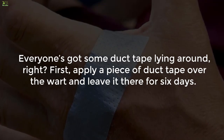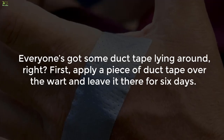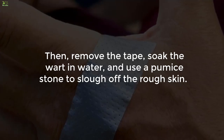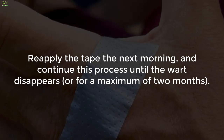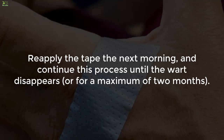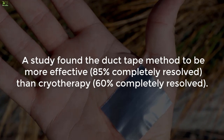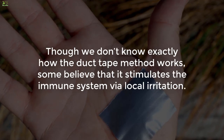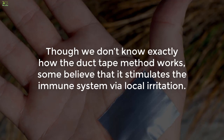1. The duct tape method. Apply a piece of duct tape over the wart and leave it there for six days. Then remove the tape, soak the wart in water, and use a pumice stone to slough off the rough skin. Reapply the tape the next morning and continue this process until the wart disappears, or for a maximum of two months. A study found the duct tape method to be more effective — 85% completely resolved — than cryotherapy at 60% completely resolved.